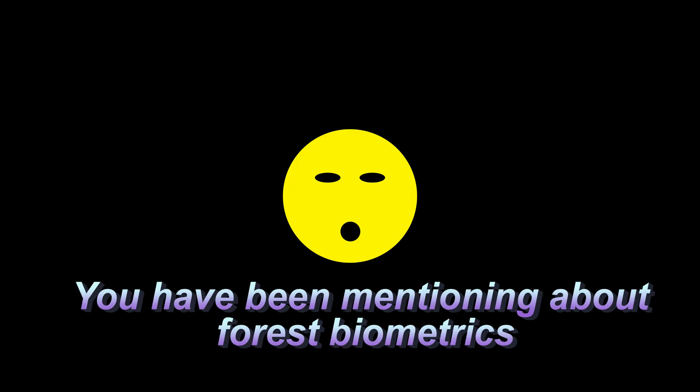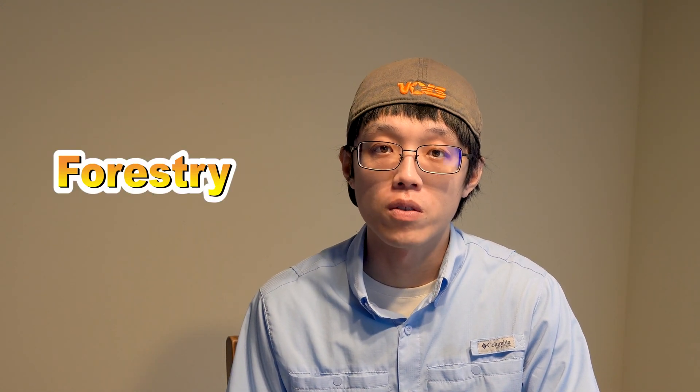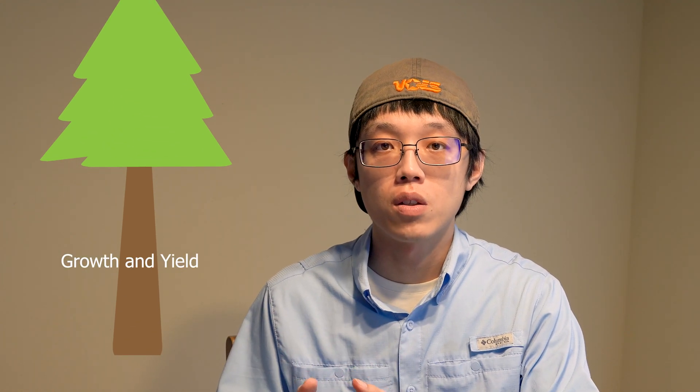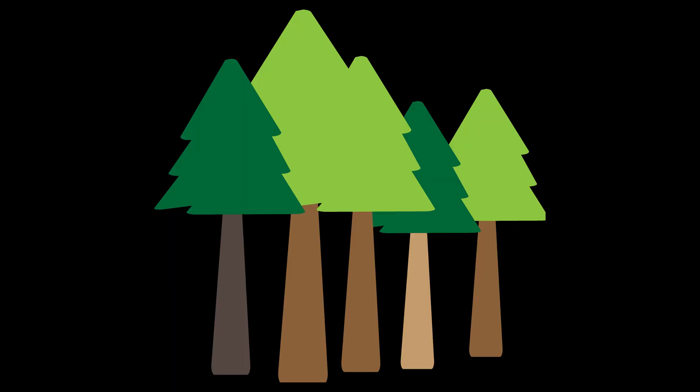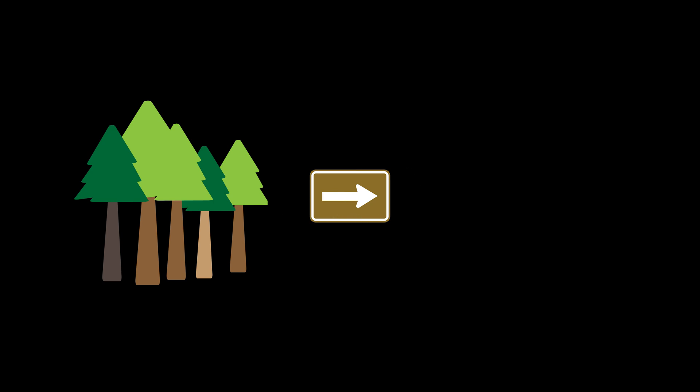You've been mentioning forest biometrics — but what is forest biometrics? Forest biometrics is an applied science which is a combination of forestry and statistics. As a forest biometrician, we use statistical techniques to answer questions in forestry. We want to build statistical models to predict or estimate tree growth and yield, and also to understand what is the forest structure, dynamics, and diversity — to help forest managers manage their stands and predict future growth and yield.